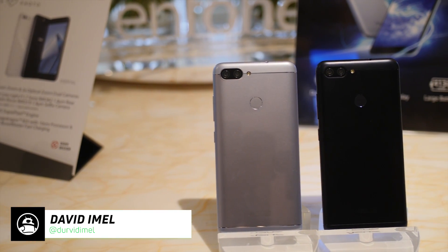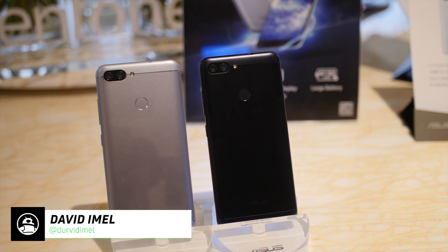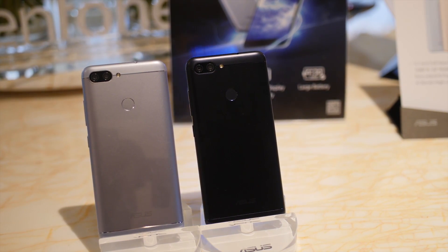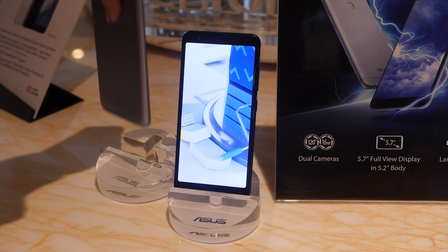Asus has always tried to tempt us with their high-spec, low-priced flagships, and this year's really no different. We got a chance to visit them at CES 2018, and they showed off their newest addition to the Zenfone line, the Zenfone Max Plus.